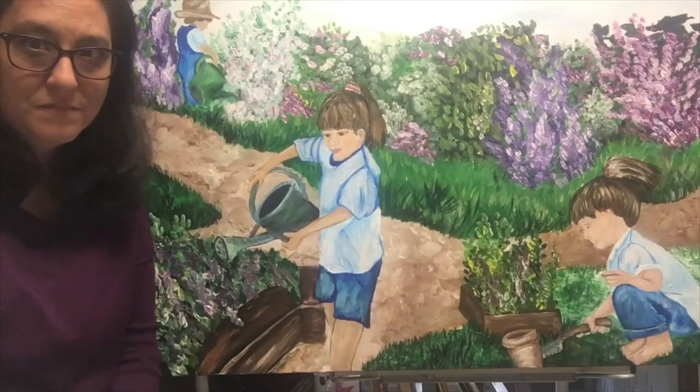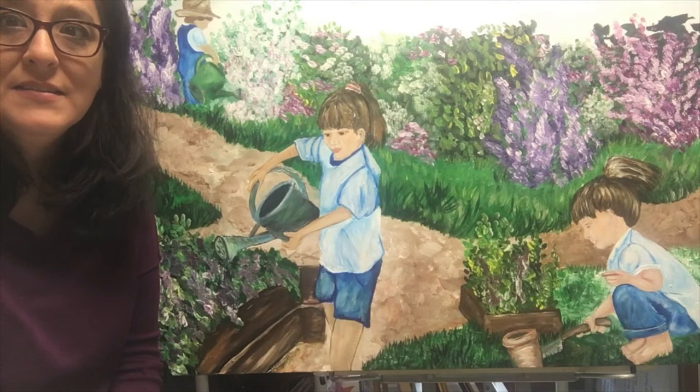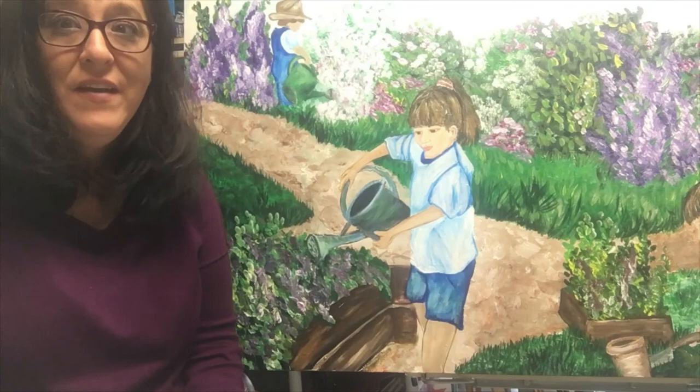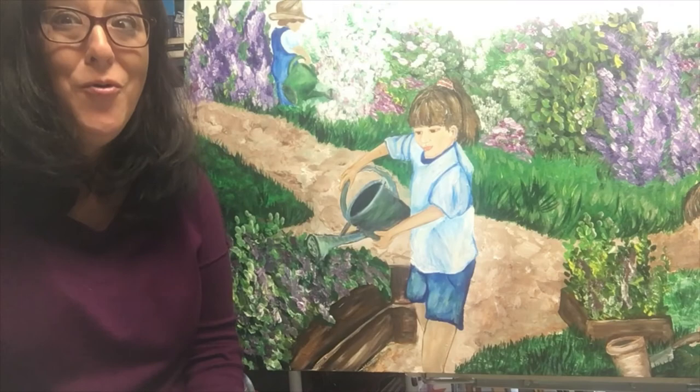I started this exhibit thinking about children and how they bloom. This is a 30 by 48 acrylic on canvas painting. One of my favorite quotes, attributed to Audrey Hepburn, is: to plant a garden is to believe in tomorrow. And I think we all need to believe in tomorrow — a whole lot right now.